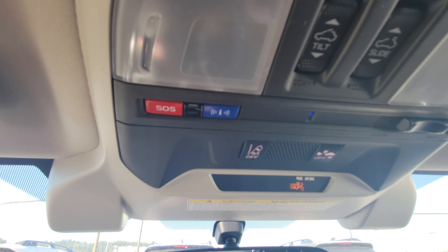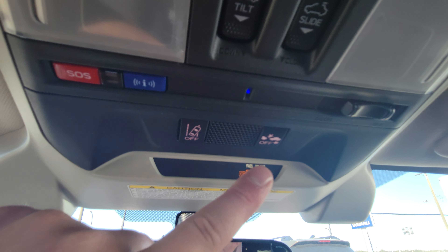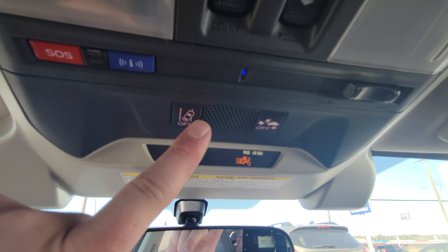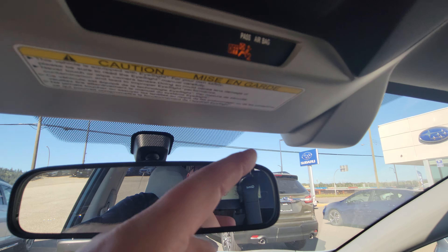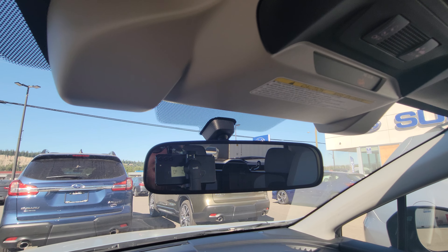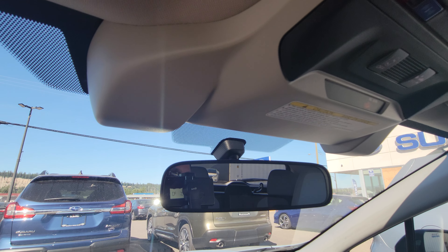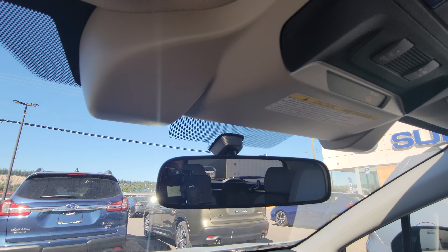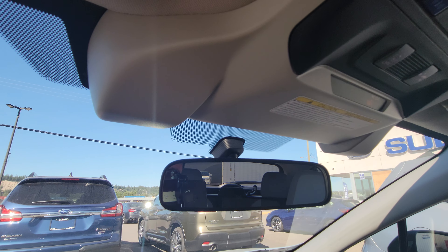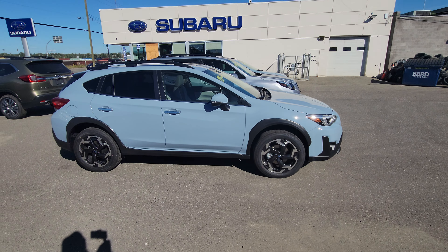We also have sunroof controls — tilt and slide — along with map lights. Automatic emergency braking and lane sway detection, plus the adaptive cruise and lane centering, all come from Subaru's two-color stereo EyeSight cameras. The EyeSight safety system is amazing — it wins awards every year. Many customers have told me it's stopped them from hitting pedestrians, vehicles, and even animals.